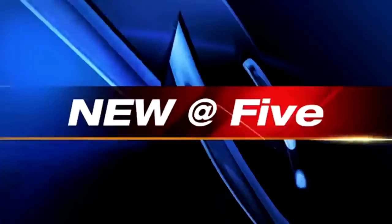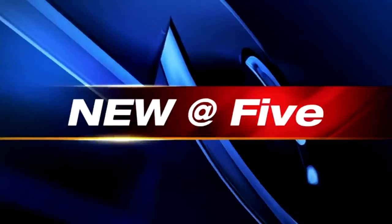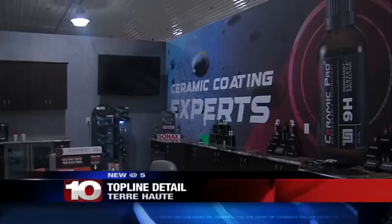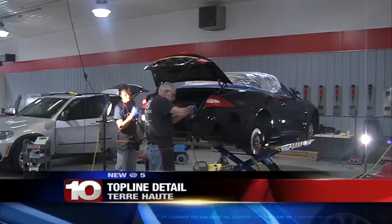Also new is Top Line Detail in Terre Haute. You can find it at the old Big Bob's Flooring Building. CEO Brian Hunt says they do high-end professional commercial and ceramic coating on cars.